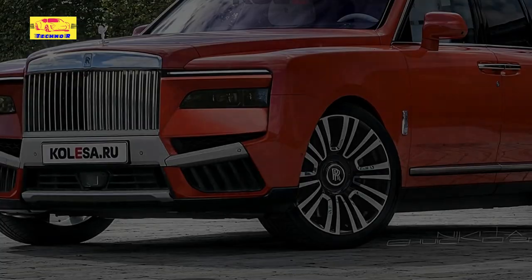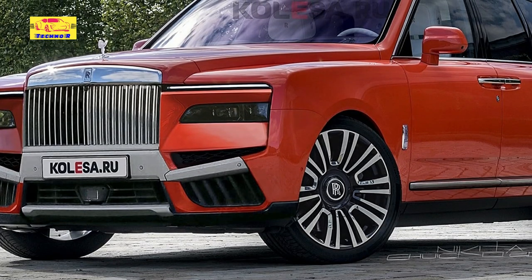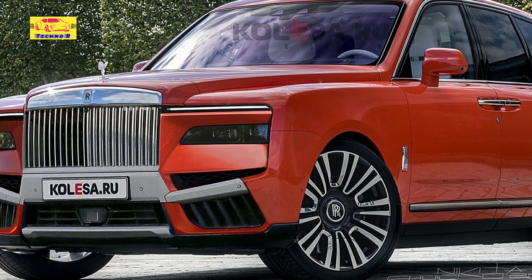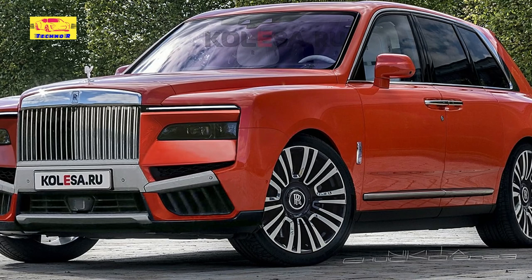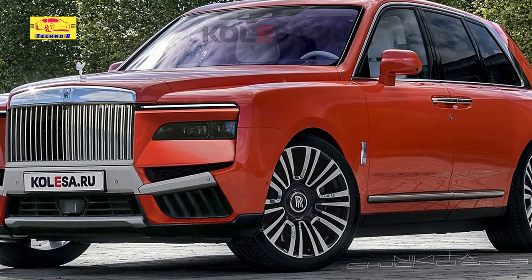And of course, just like the Phantom Limousine, it is also built on Rolls-Royce's Architecture of Luxury platform. The Cullinan was undoubtedly not the first arrival in the field of ultra-luxury super SUVs, and it's also not lacking in competition despite the niche's exclusivity.